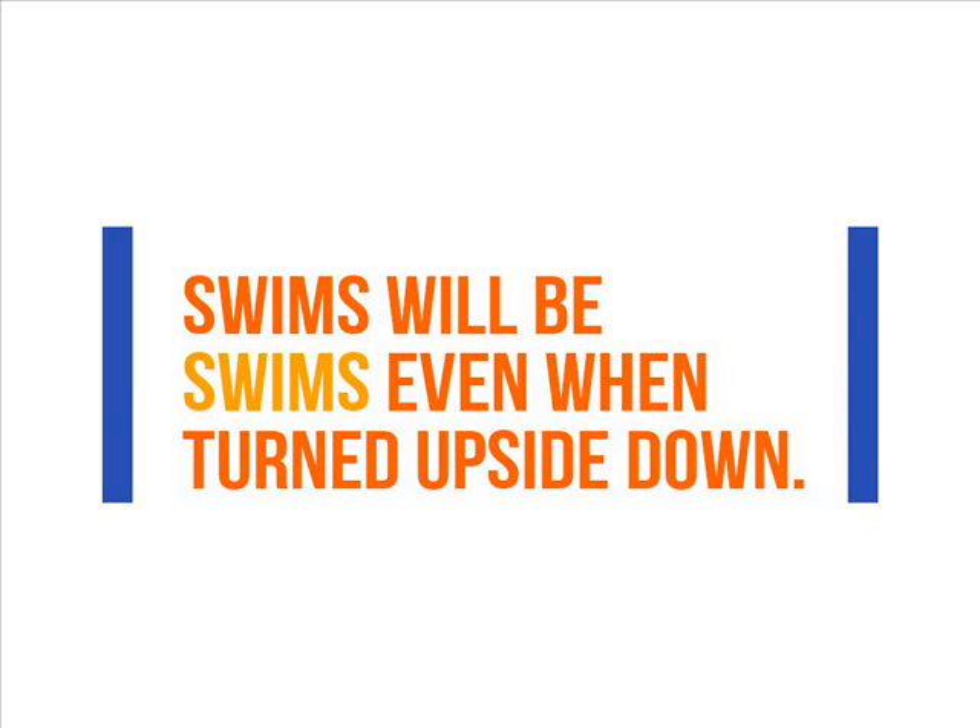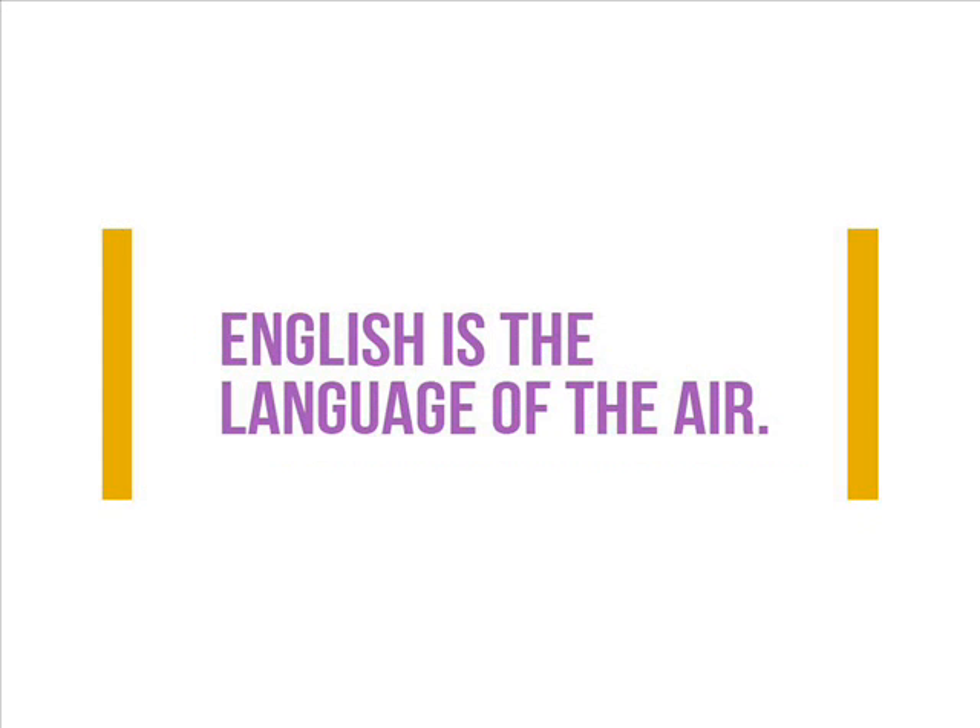Number 8: "Swims" will be "swims" even when turned upside down. Such words are called ambigrams. Number 9: English is the language of the air. This means that all pilots have to identify themselves and speak in English while flying, regardless of their origin.